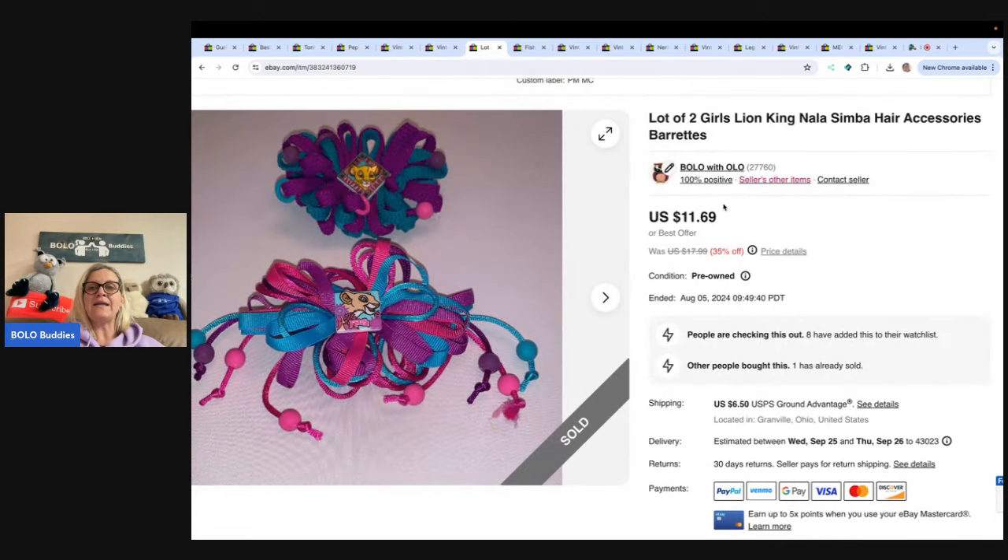These are Lion King hair accessories. These took a long time to sell — this was a long tail item. I don't know if my keywords were just bad, but I sold them for $11.69 and the buyer paid shipping.